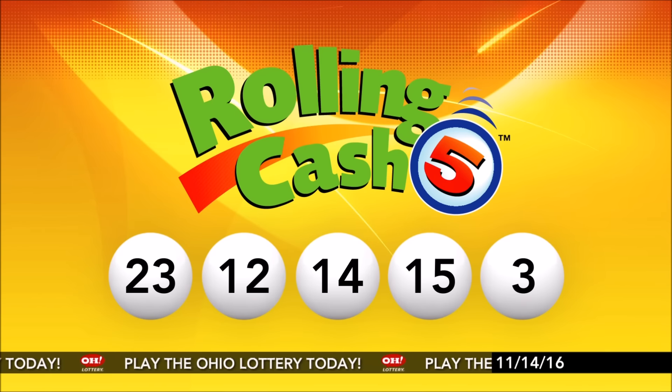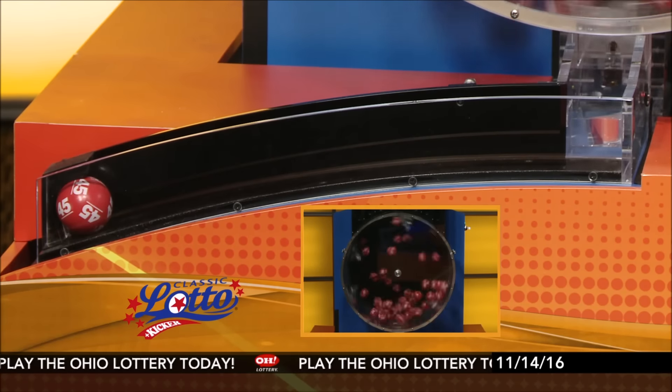And now it's time for Classic Lotto. Tonight's annuitized Classic Lotto jackpot: $5 million.